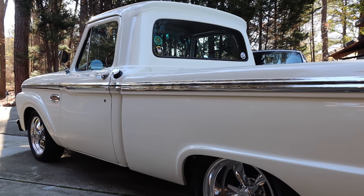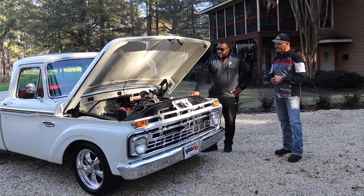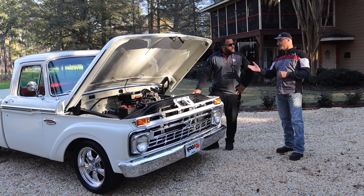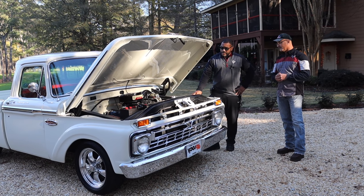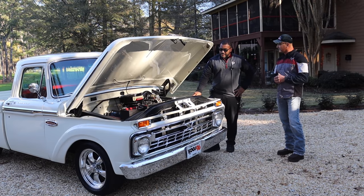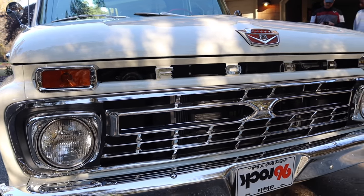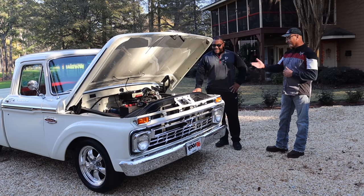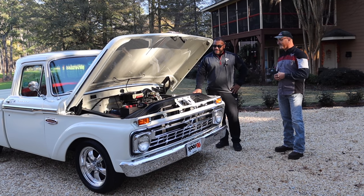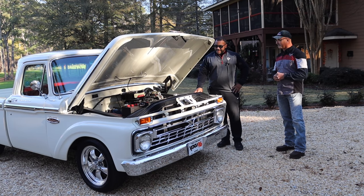Is that a Holley carburetor, 4-barrel? Yeah, it's a Holley 780. And these trucks didn't have a fan shroud on them — it was almost like a suicide mission when you were sticking your hand in there while it was running. So we actually put a fan shroud off a '72 Ford on the radiator to protect your hands. It pretty much looks OEM in there, but there's a few things we've changed up.